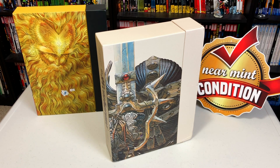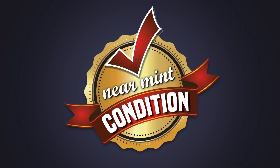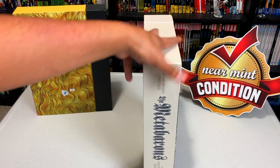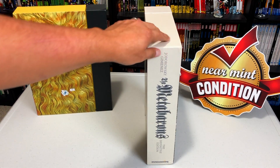What is up all you Minties? This is the Uncanny Omar here from Near Mint Condition and today join me as I take an advanced look at the Meta Baron's limited edition box set from Humanoids. Please stay tuned. Now before we get started I'd like to thank the kind folks at Humanoids for sending us an advanced copy of this new box set.